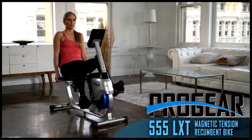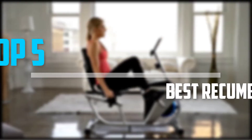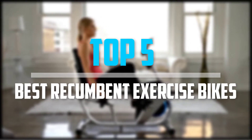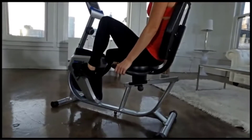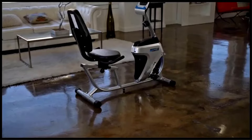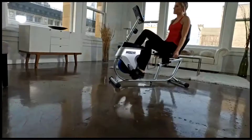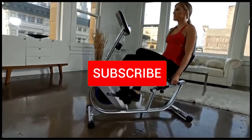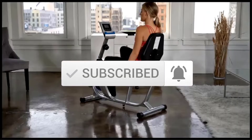Are you looking for the best recumbent exercise bikes in your budget? In today's video we break down the top five best recumbent exercise bikes available on the market. This list is based on price, quality, durability, and more. Check out the description below for more information and make sure you subscribe for more reviews. Let's get started.